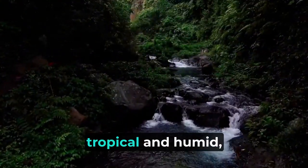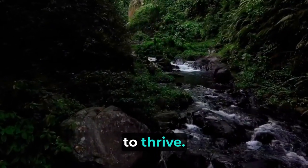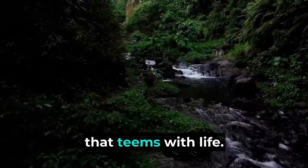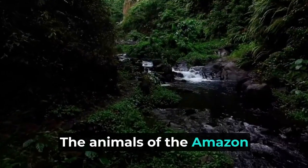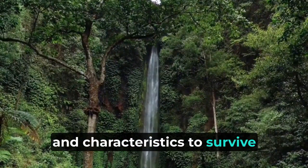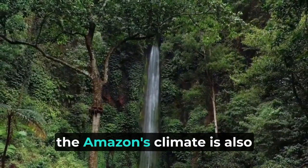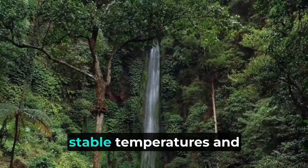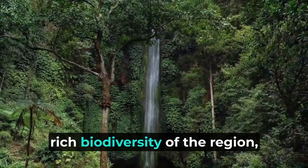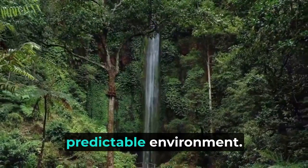The Amazon's climate is tropical and humid, supporting the growth of lush vegetation and enabling a diverse range of animals to thrive. The region experiences high levels of rainfall throughout the year, creating an environment that teems with life. The animals of the Amazon rainforest have adapted to this unique climate, developing specialized behaviors and characteristics to survive in the dense vegetation and humid conditions. These factors contribute to the rich biodiversity of the region, as many animals have evolved specific breeding and feeding behaviors in response to the predictable environment.